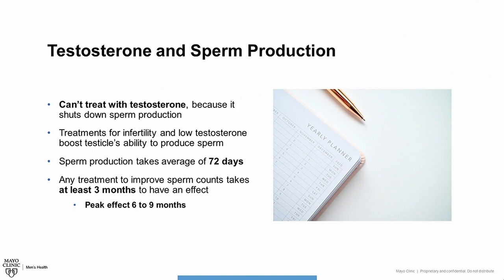Keep in mind that sperm production takes an average of 72 days. So any treatment changes or medications that we start will take at least three months to have an effect, and most will peak at around six to nine months.